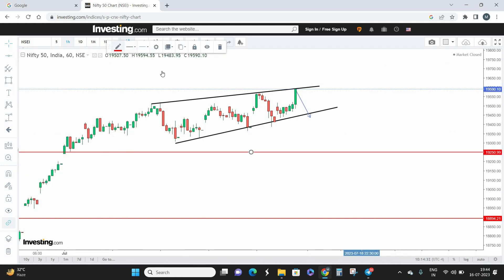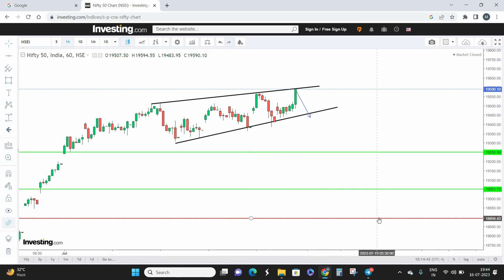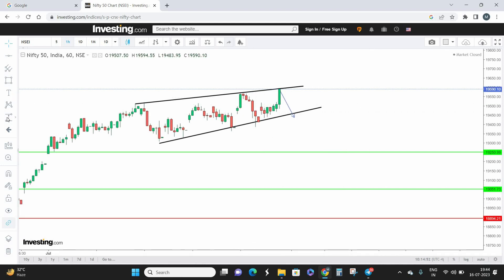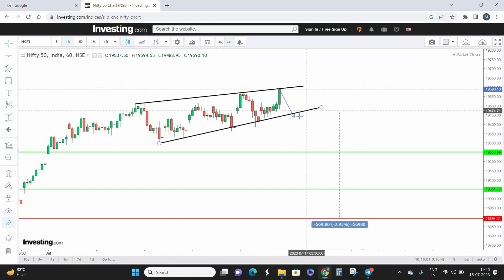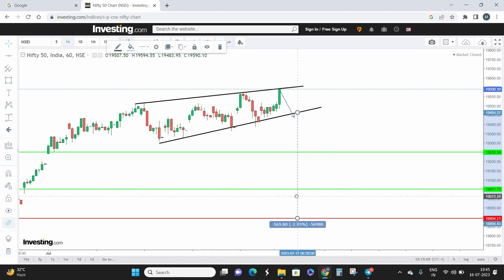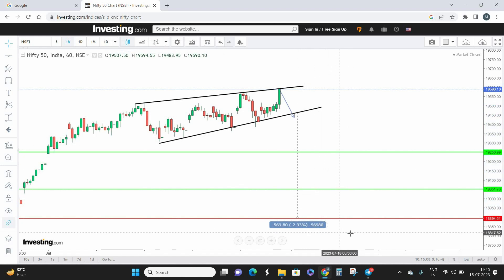My first target is 19,250, marked in green. My second target is 19,050, and my final target is 18,900 — which is the previous all-time high. These are the three targets I'm setting for Nifty. If Nifty breaks down on the lower side, I'm looking at a downfall of almost 570 points from 19,460. That's close to a 3% return on investment in the coming few weeks.